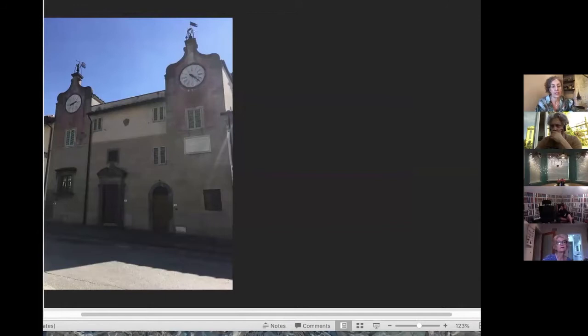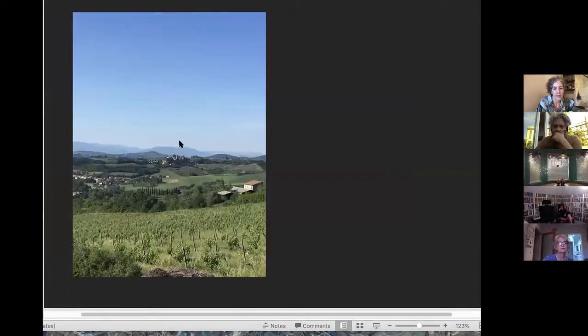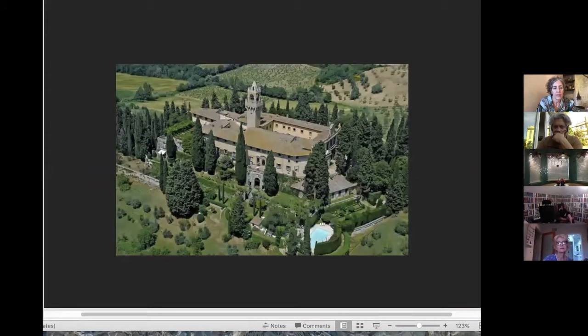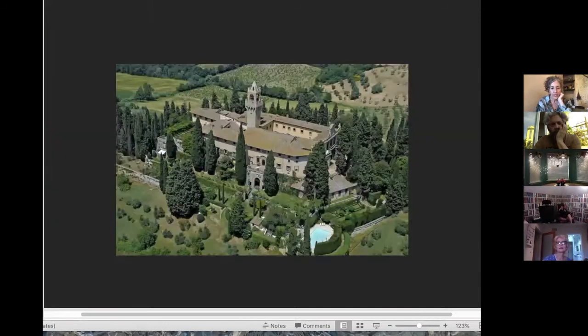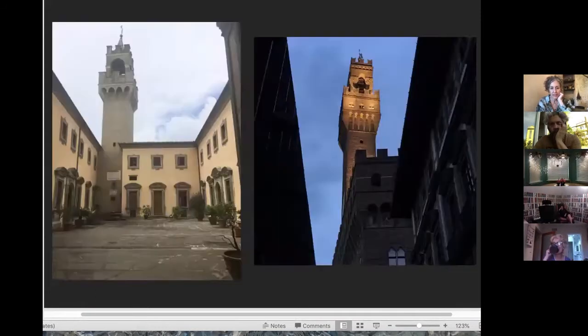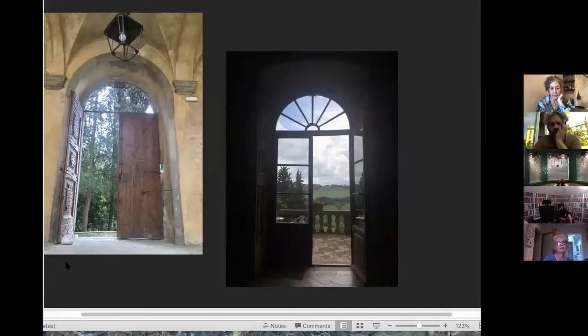Here's Montegufoni back on the horizon, sticking up on top of this hill. Montegufoni was given to the Accioli family — one of the very powerful Florentine families. It was renovated several times and changed hands several times as well. One big renovation in the 1300s was when they added this tower, which is an exact replica of the Palazzo Vecchio tower in Florence. The tower of Palazzo Vecchio is on the right, and the little country version at Montegufoni is right here. This is the entryway to Montegufoni on the left, and their drawing room on the right.